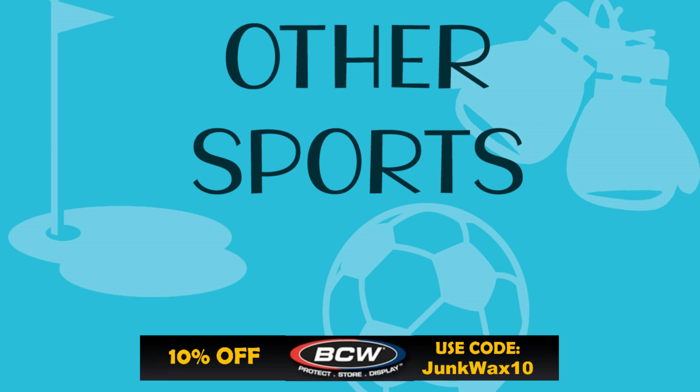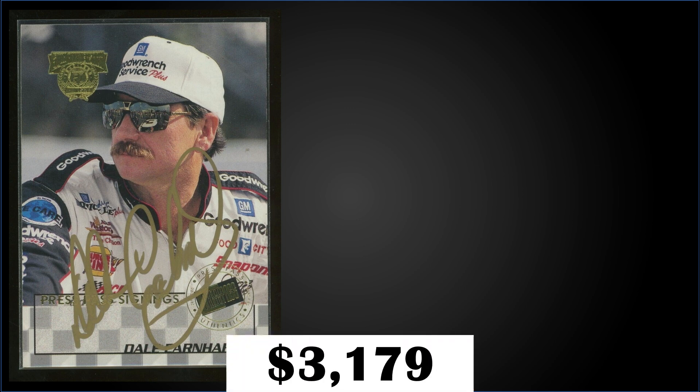Time to see what we have in the top three! Quick reminder: if you need any hobby supplies, check out BCW Supplies — there's a link in the description box below. Use the code JUNKWAX10 and save 10% on your order. In the #3 spot, from 1998 Press Pass, we have a Dale Earnhardt gold ink autograph, numbered to 100, hand-numbered on the back, in raw condition — sold at auction for $3,179. That seems high; another one of these sold a few days later for just $1,000.